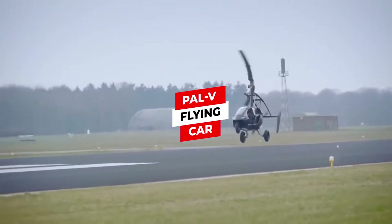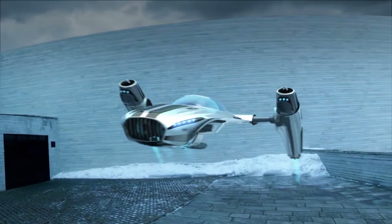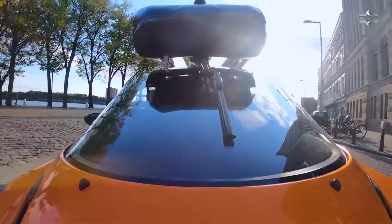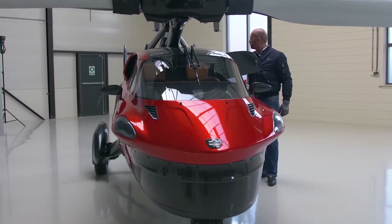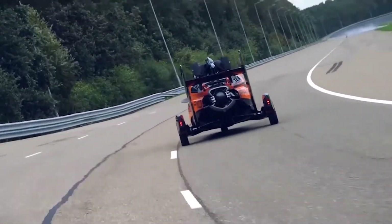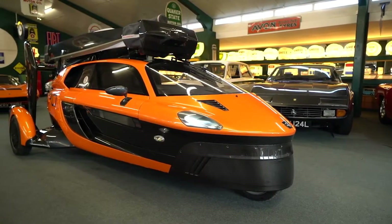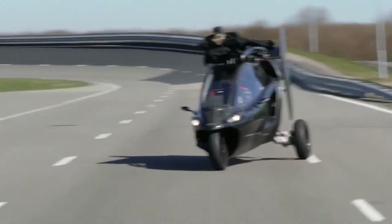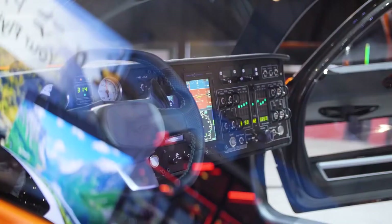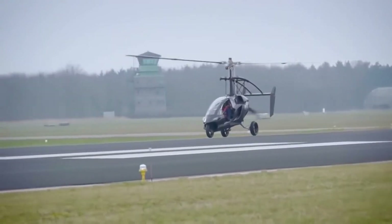PAL-V flying car. Once reserved for cartoons and sci-fi movies, flying cars are now very much a real thing. The PAL-V is one part three-wheeled car, one part helicopter — which sounds insanely cool, and in the flesh it's even more impressive. It looks more car than aircraft, but its flying abilities are what make it so special. The slender body houses two seats up front, and in the rear are 250-horsepower motors. Weighing in at just over half a ton, the vehicle is nimble enough to get around spiritedly. In flight, the PAL-V has a top speed of 180 kilometers per hour.